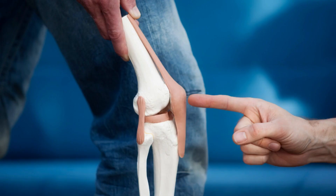Joint Genesis works by addressing the root cause of joint problems, which is often the deterioration of the synovial fluid. The synovial fluid is responsible for lubricating and protecting the joints from friction and wear and tear. As we age,